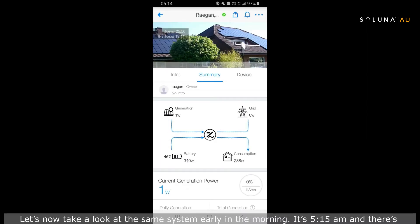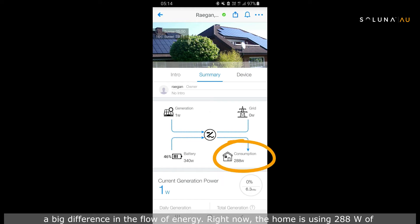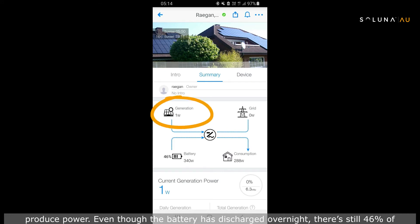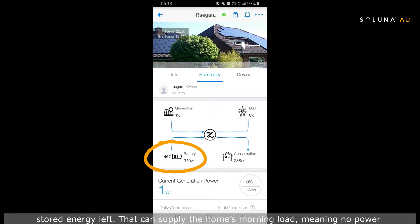Let's now take a look at the same system early in the morning. It's 5:15 a.m. and there's a big difference in the flow of energy. Right now the home is using 288 watts of consumption load and because the sun hasn't risen, the solar array has yet to wake up and produce power. Even though the battery has discharged overnight, there's still 46% of its storage energy left.